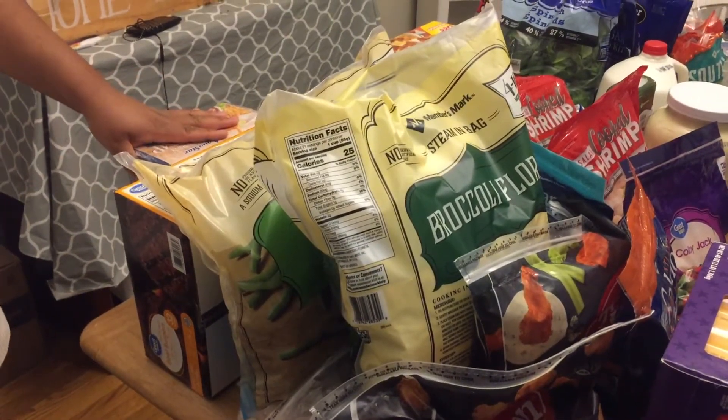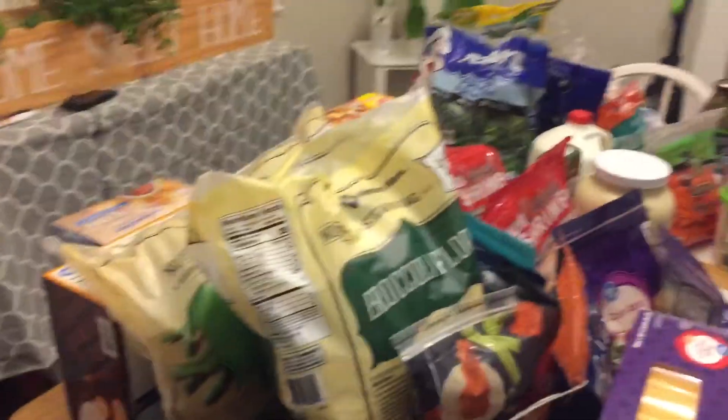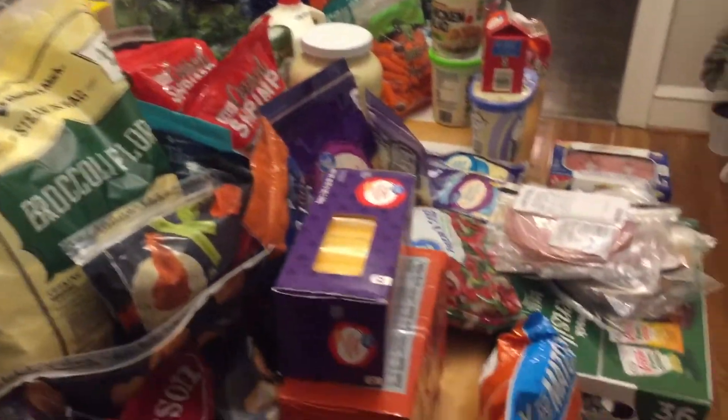Hey y'all and welcome back to Successful Six. Today we have a restock haul for you and it's quite large, so let's just get to it.